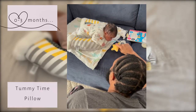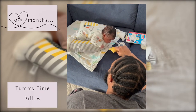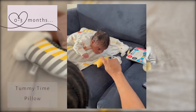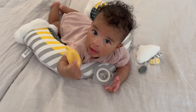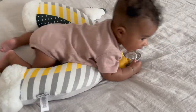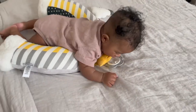Speaking of tummy time, we called this our donut. I couldn't tell you why because it looks nothing like one, but this tummy time pillow was really comfortable for our baby to be a little bit more raised during tummy time so she could look down at things in front of her to strengthen her neck even more. As she's gotten older it looks like she's just using it as a climbing frame, so we're just gonna have to go with it for now.